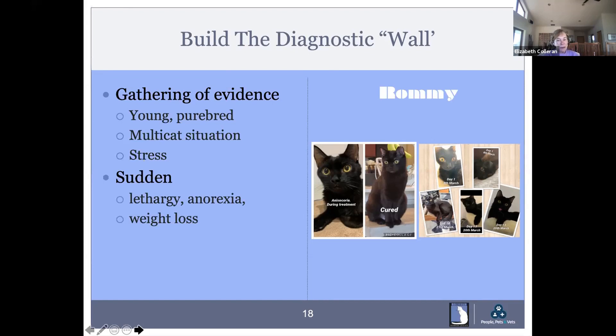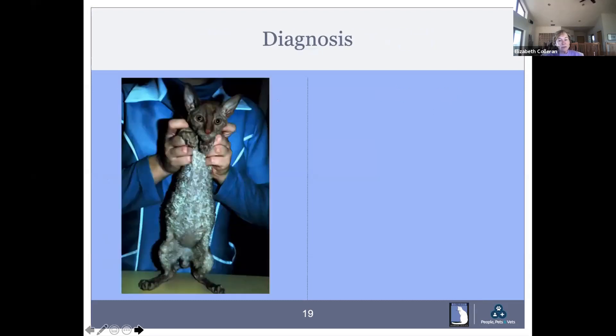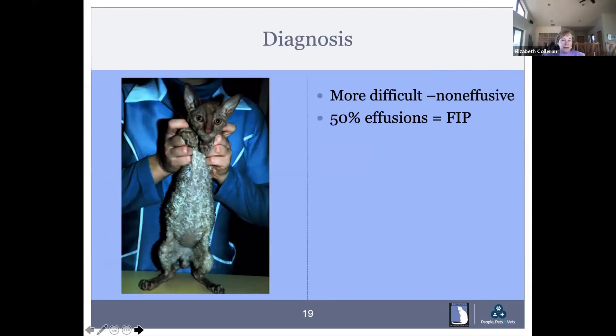Waxing and waning fever is typical. I often get these cats as second opinions because they went to their veterinarian, who said the cat had a fever of unknown origin, put them on antibiotics, the fever went away, then came back. The antibiotics didn't have anything to do with that — this fever just comes and goes. In young cats, at least half of effusions are FIP, so it's got to be number one on your differential. The effusion fluid is straw-colored and viscous with a low cell content.